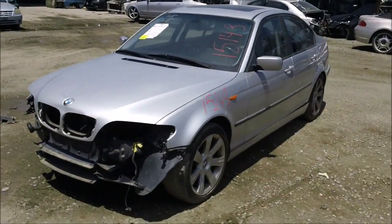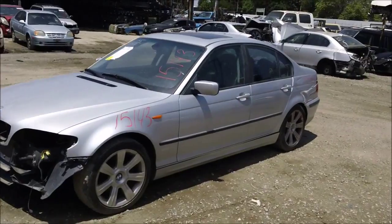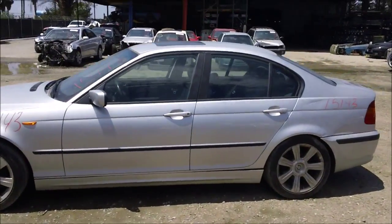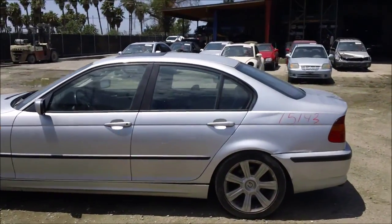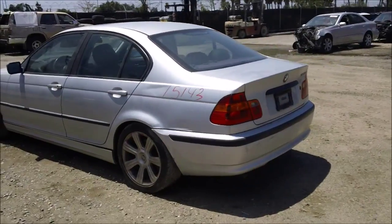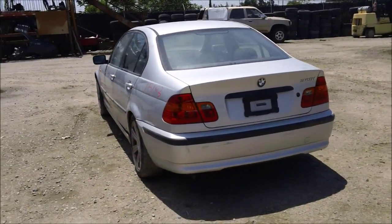Hood is good. Driver side fender is good. Driver side front door and rear door are good. Driver side quarter is good. The driver side taillights, quarter mounted and lin mounted, are both good.